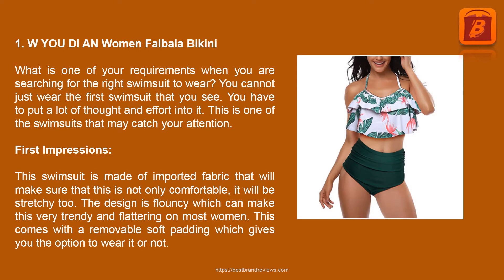Product 1: WUDI Women Falbala Bikini. What is one of your requirements when you are searching for the right swimsuit to wear? You cannot just wear the first swimsuit that you see. This swimsuit is made of imported fabric that will make sure it is not only comfortable, it will be stretchy too. The design is flouncy, which can make it very trendy and flattering on most women. This comes with a removable soft padding which gives you the option to wear it or not.